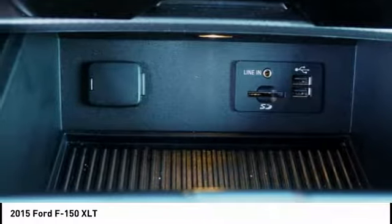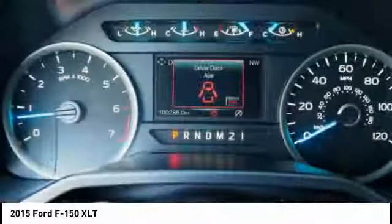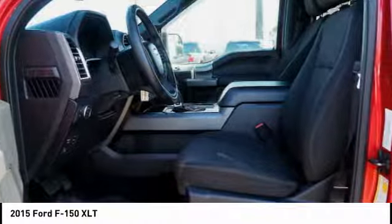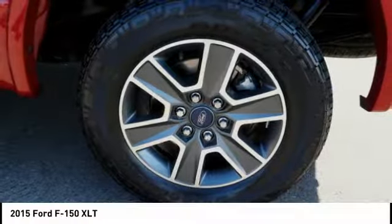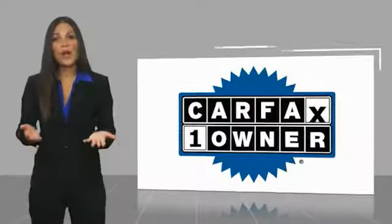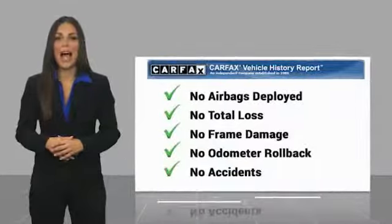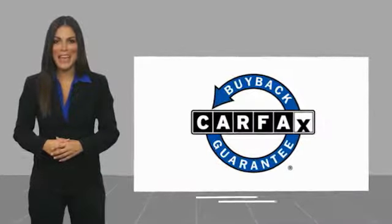This beauty is sure to make you the talk of the neighborhood. So call or drop in for a test drive today. This is a one owner vehicle with a Carfax vehicle history report. Be sure to find a complimentary copy of this report online or contact the dealership. This vehicle qualifies for the Carfax buyback guarantee.